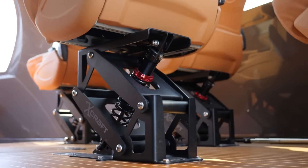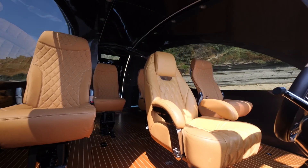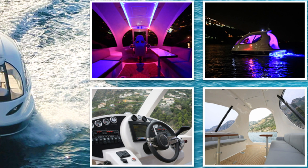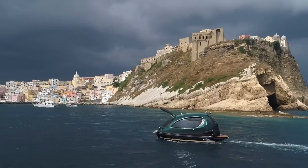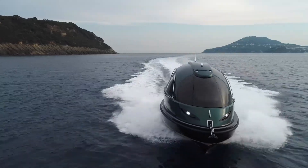You can customize the interior to fit your needs — whether you want a cozy kitchen, a bathroom, beds, mood lighting, or even a sun deck for those perfect sunny days. It's compact but doesn't skimp on comfort, making it perfect for both leisurely cruises and practical use. And because of its smaller size, it's easier on the wallet to maintain at port than larger yachts.